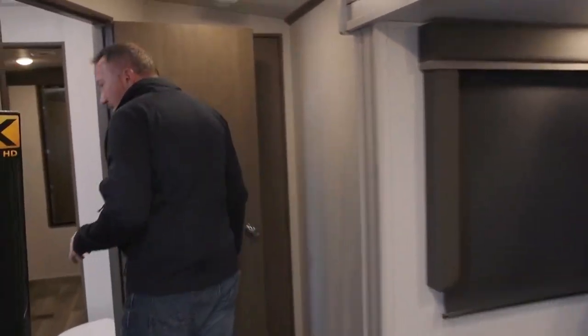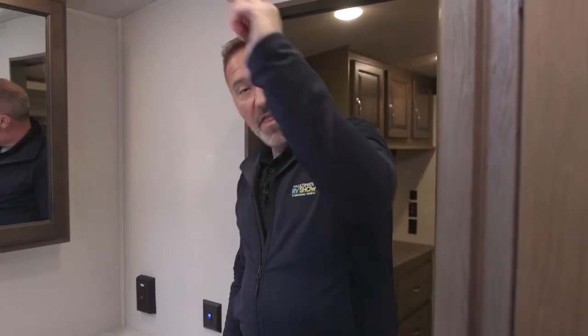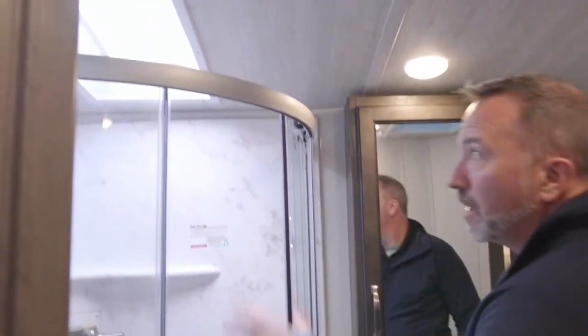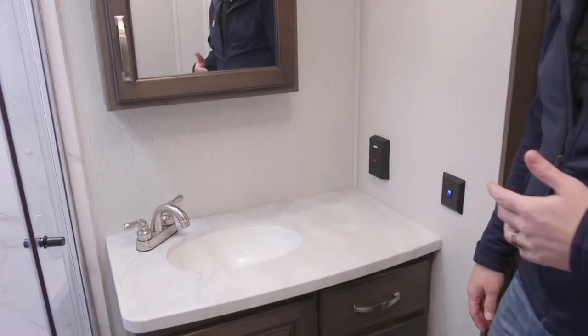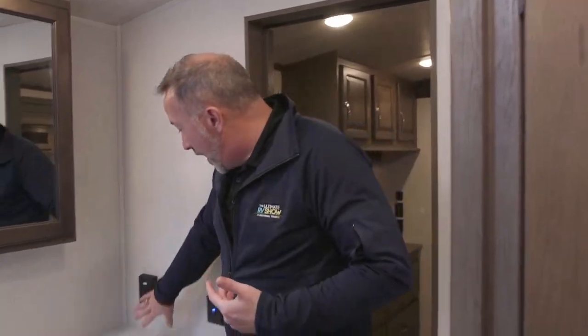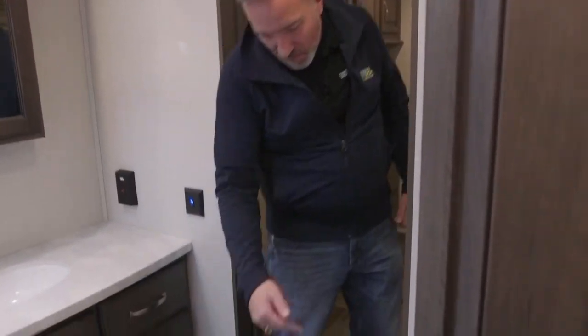Making our way over to the pass-through bathroom — pass-through bathrooms are great whether you're couples or families because they give you separation of space. If you're an active couple bringing the kids, they can enter the bathroom without messing with you and vice versa. Neo-angled shower with a glass enclosure, brushed nickel fixtures. Look at the countertop space — perfect if you need to plug in a curling iron. You've got space right there. Porcelain bowl with the foot flush.